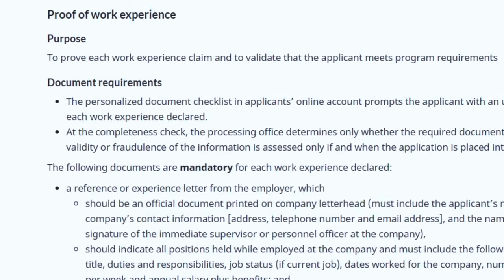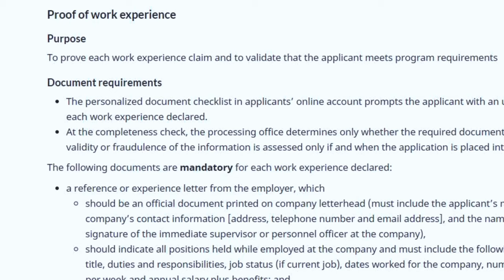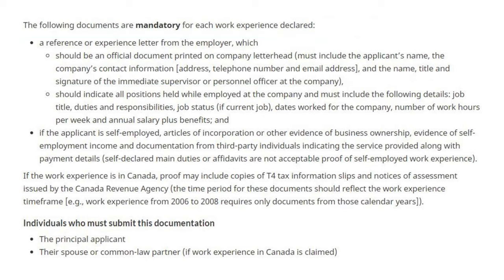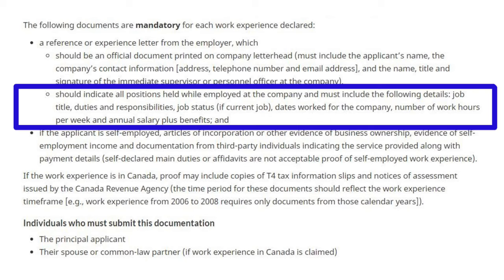As you know, you will be awarded points for your skilled work experience. To pass the completeness check, your work experience letter should include the following mandatory details. First, it should be printed on the official company letterhead showing contact information, email address, registration number, etc. Next, it should mention your designation. All job duties and responsibilities should also be mentioned and should match your title as per the National Occupational Classification list of Canada, the NOC.